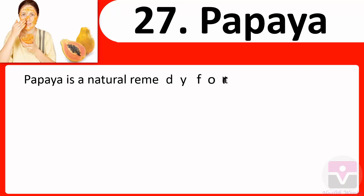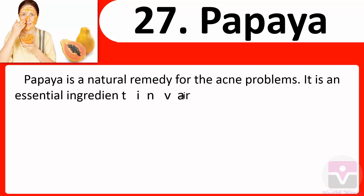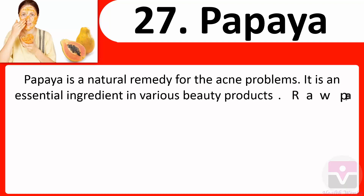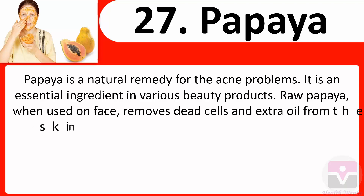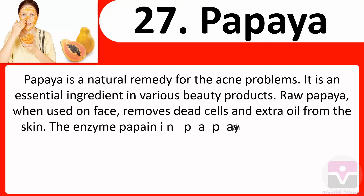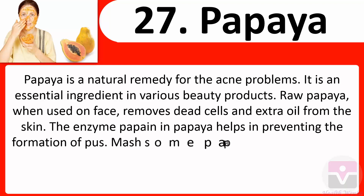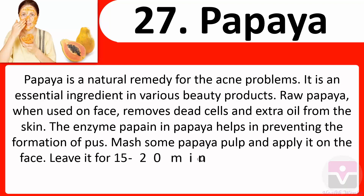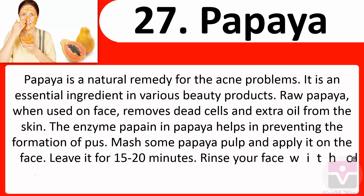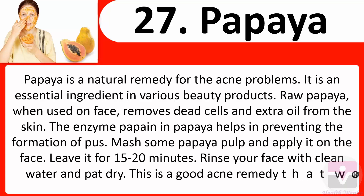27. Papaya: Papaya is a natural remedy for acne problems and an essential ingredient in various beauty products. Raw papaya removes dead cells and extra oil from the skin. The enzyme papain in papaya helps in preventing the formation of pus. Mash some papaya pulp, apply it on the face, leave it for 15 to 20 minutes, rinse with clean water, and pat dry.